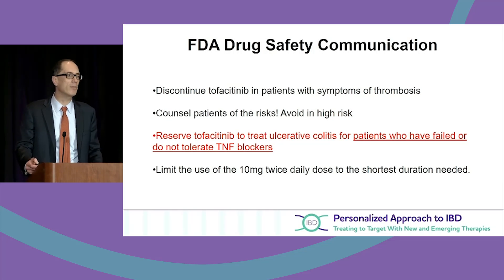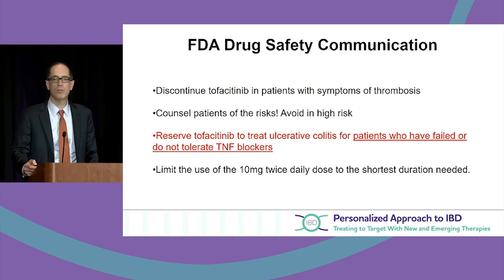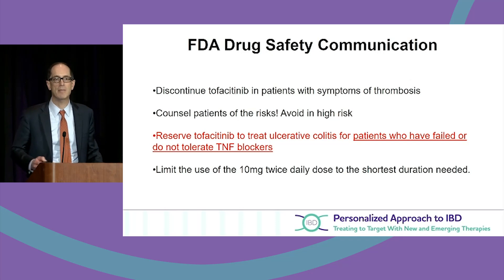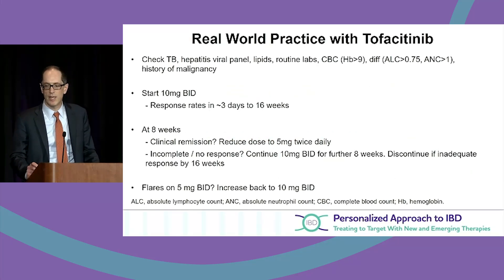In my practice, the majority of patients who do extremely well at 10mg twice a day — when I lower to 5mg twice a day — I've had to increase most back to 10mg twice a day. The FDA construct does state we may use the effective dose longer term, which in ulcerative colitis may mean 10mg twice a day.